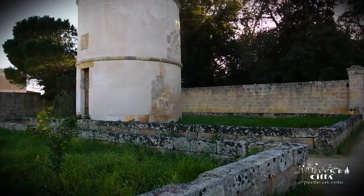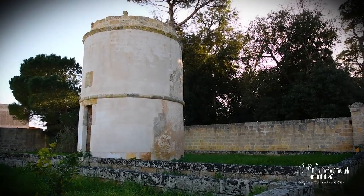On the garden's perimeter, there is a dove-coat tower, used in the past for the breeding of birds.